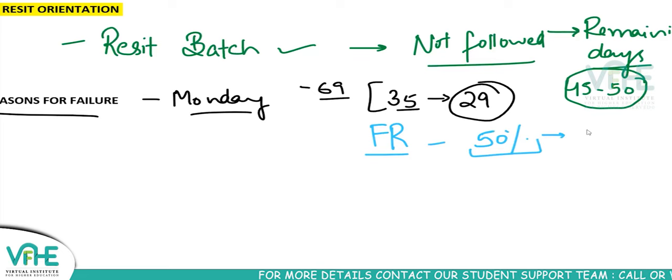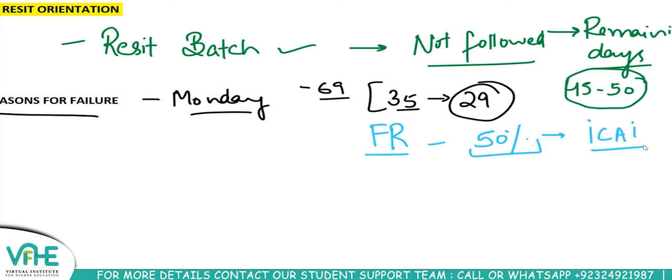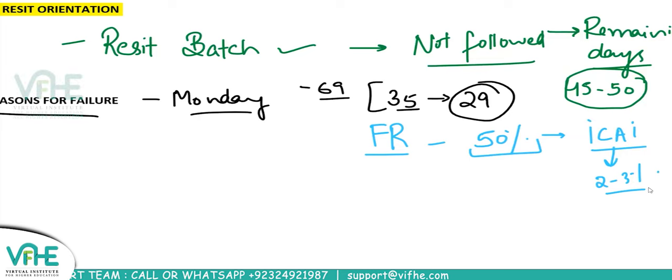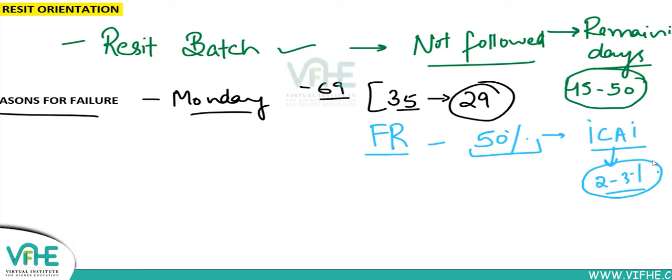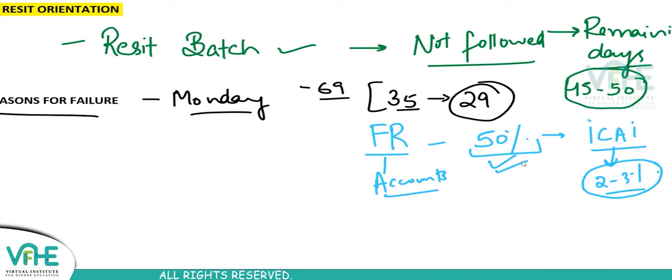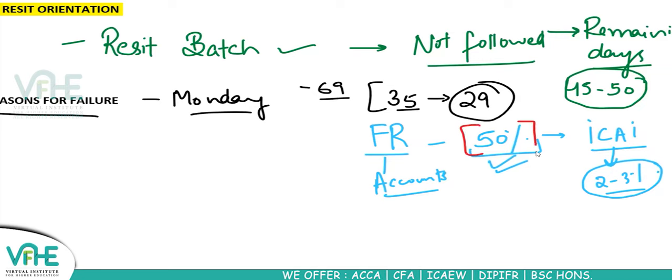50 percent is a big deal compared to difficult exams like ICAI — Indian Chartered Accountancy — which has pass percentages of around two to three percent. This paper is not that difficult: it's related to accounts, it has a good pass percentage of 50 percent, and you're taking classes. You've already studied accountancy many times, making this exam easily passable.